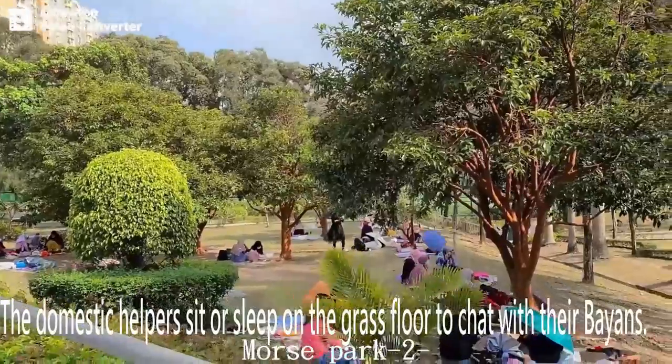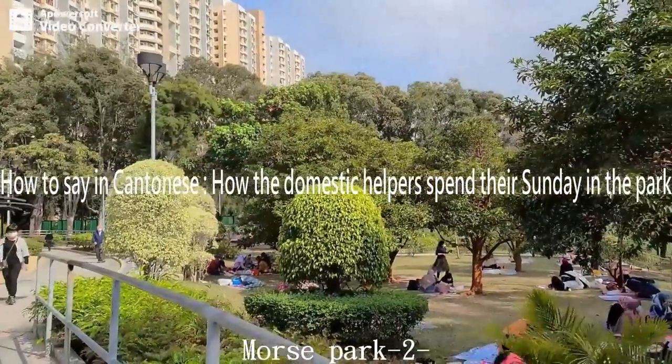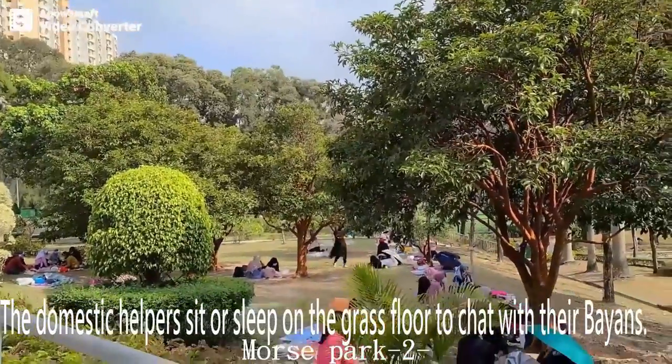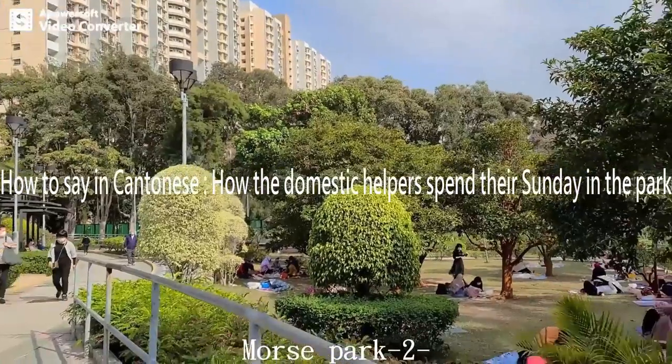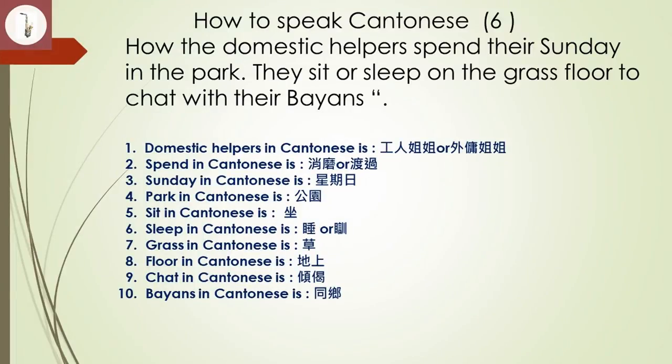How to speak Cantonese, number six. Today we are going to learn how domestic helpers spend their Sunday in a park, in Cantonese. These are the words we are going to learn in Cantonese, as listed in this table. Let us start.